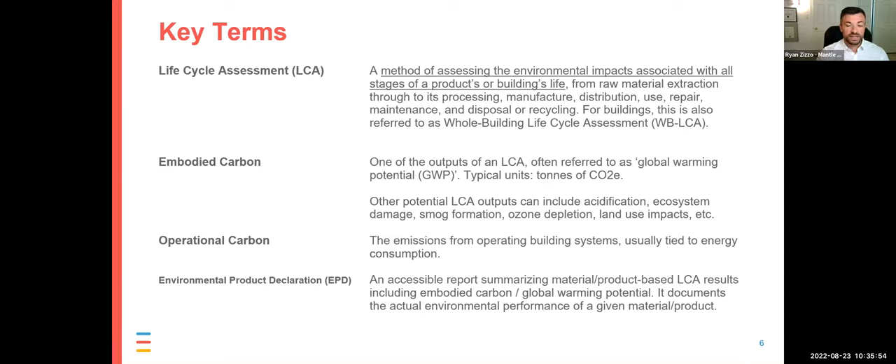An environmental product declaration, or EPD, is a report typically created by a manufacturer of a building product — like a concrete or glazing manufacturer. They can hire a consultant to do a life cycle assessment on their supply chain and production to calculate their embodied carbon, and then report that through an EPD. Designers and architects can start asking manufacturers for EPDs and use them to compare the relative carbon impact of different materials under consideration for a project, and ideally find a lower carbon product.